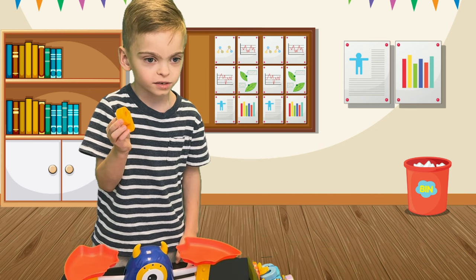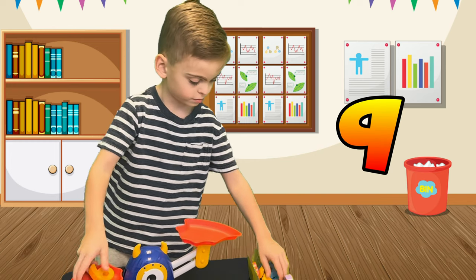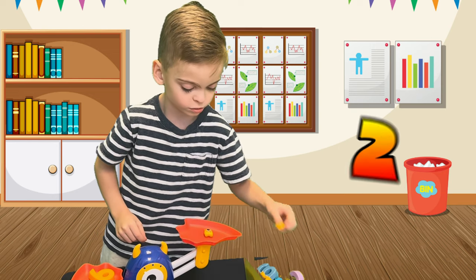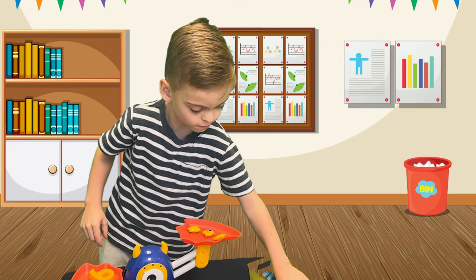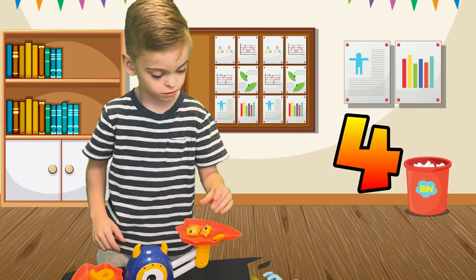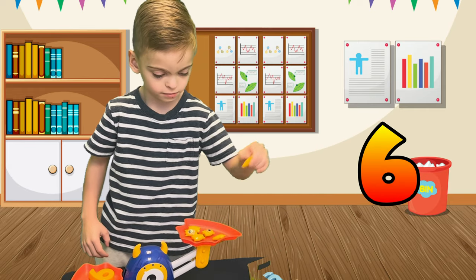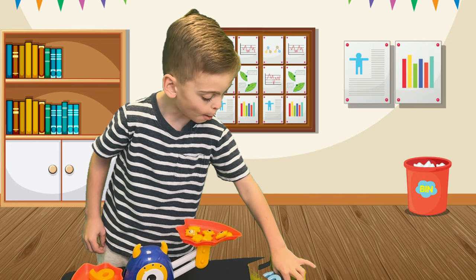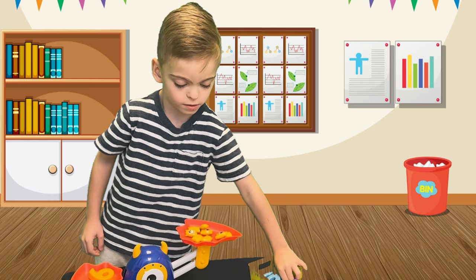What number is it? It's number one. Two. Three. Four. Five. Six. Seven. Eight. Nine.